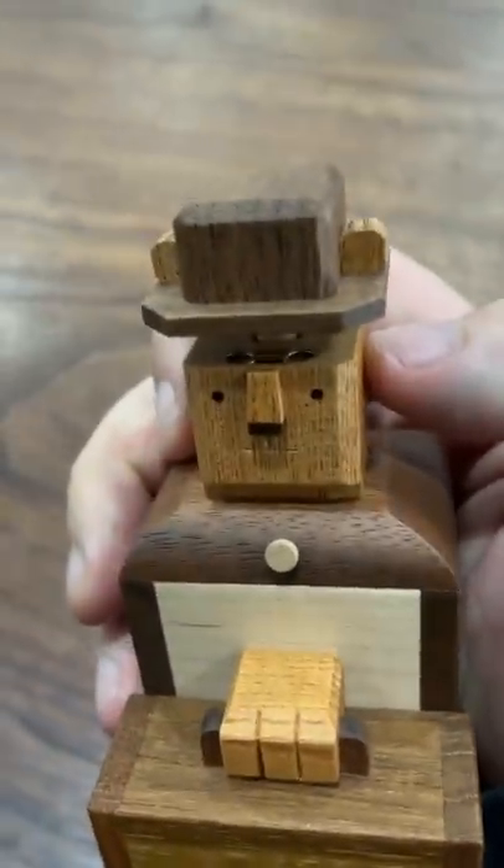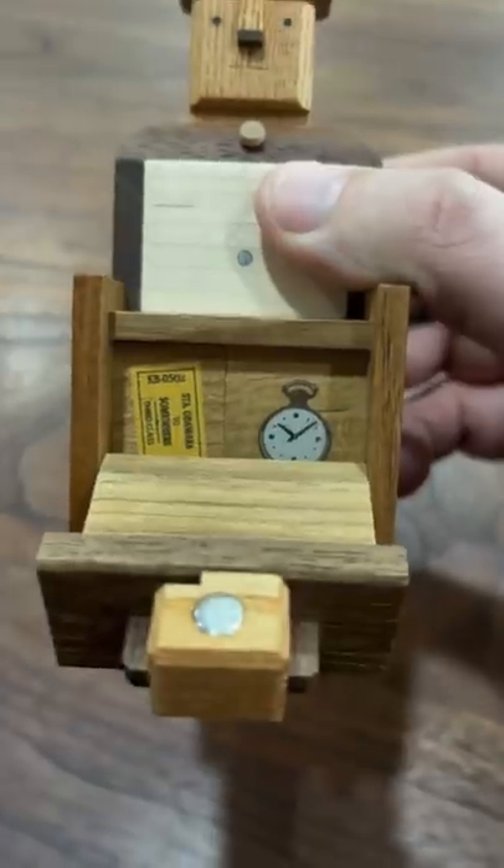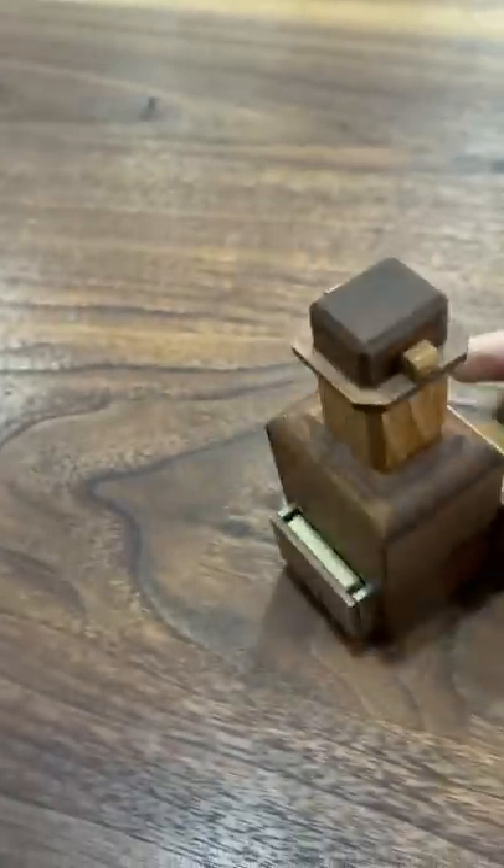His glasses are in his hat. As for his train ticket, it's in his briefcase. And once you've found the ticket, you've found a secret hiding spot.